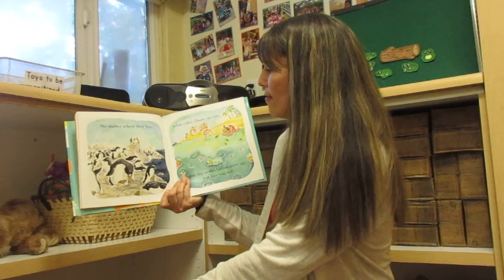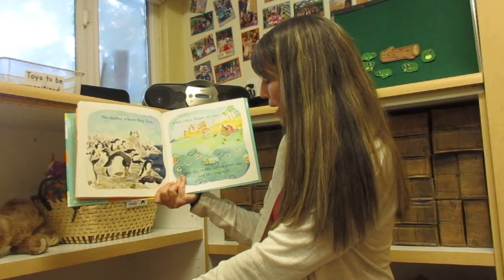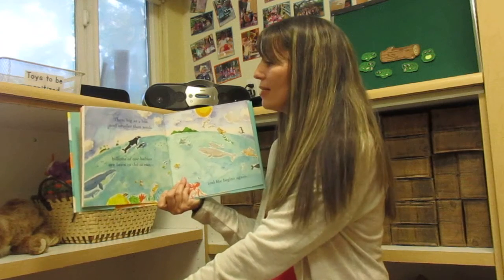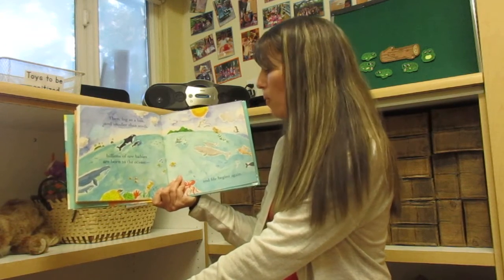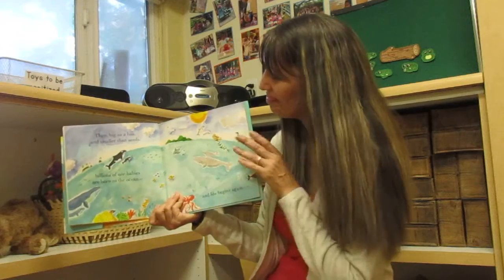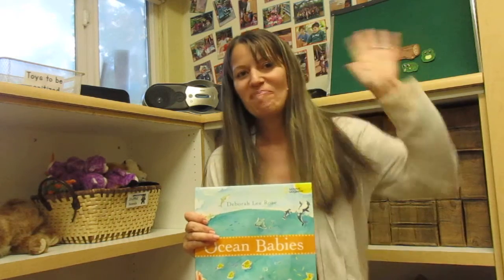No matter where they live, what color, shape, or size, one day ocean babies grow up — just like you will. Then big as a bus and smaller than seeds, billions of new babies are born to the ocean, and life begins again. I hope you liked reading about ocean babies with me. Bye!